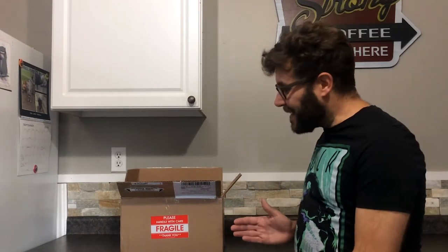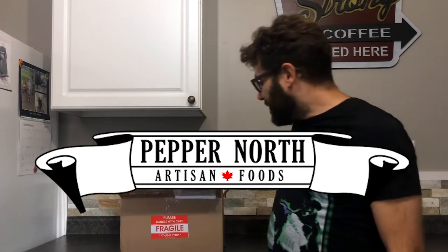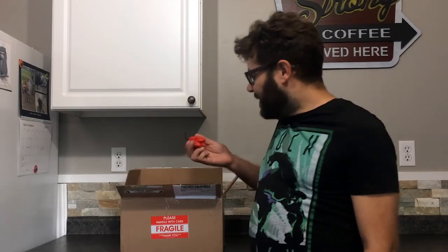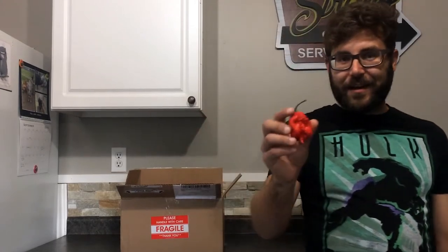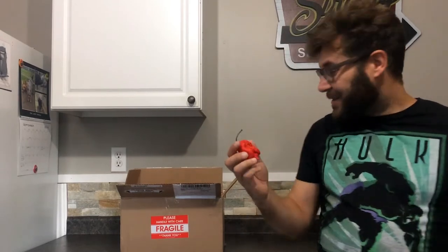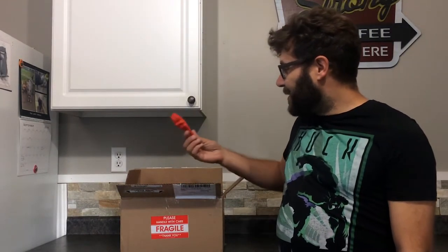I got this wicked box here from Pepper North. I'm just going to show you a couple of the peppers inside. Check out this Carolina Reaper — isn't that a crazy Reaper? It's so huge. There are some big peppers in here. This is like one of the biggest ghost peppers that I've ever seen. Look at that — it's crazy.